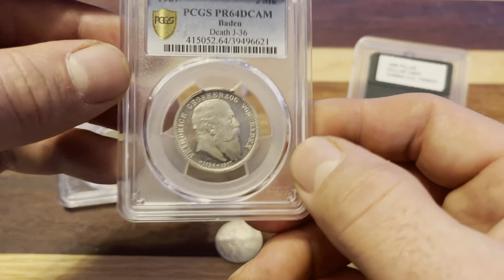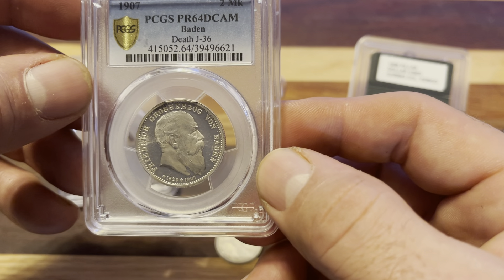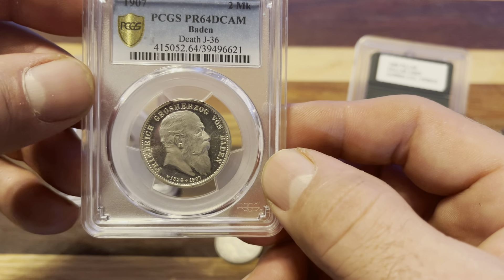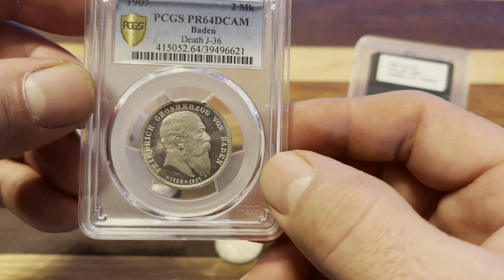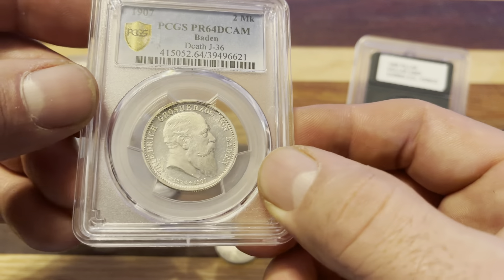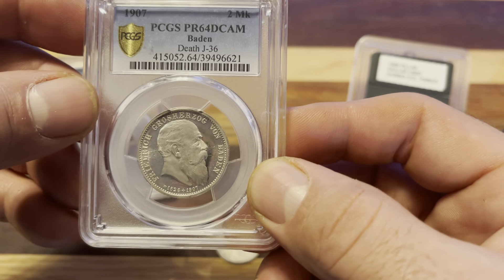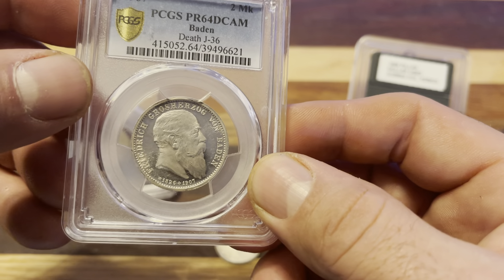He was the first to allow elections. He served from 1856 to 1907 — I think he lived a little longer than that. He was born in the 1830s, died around his 80s. But yeah, pretty cool figure in history.